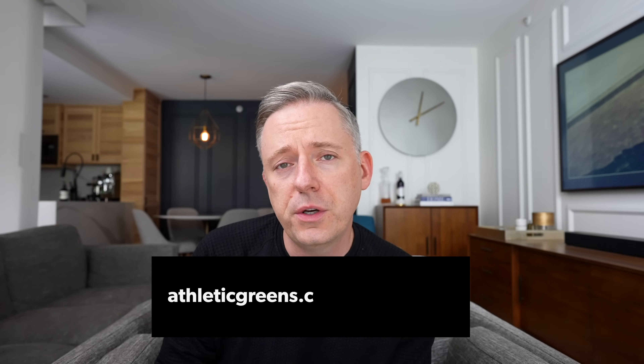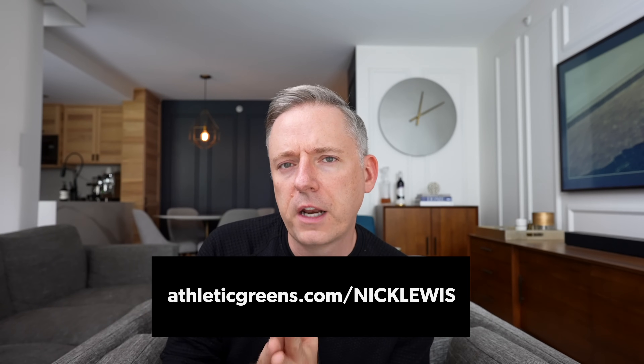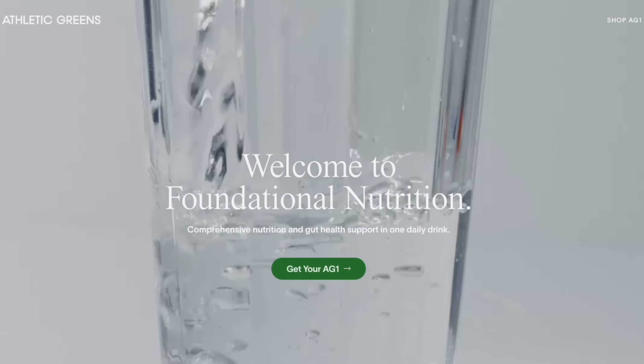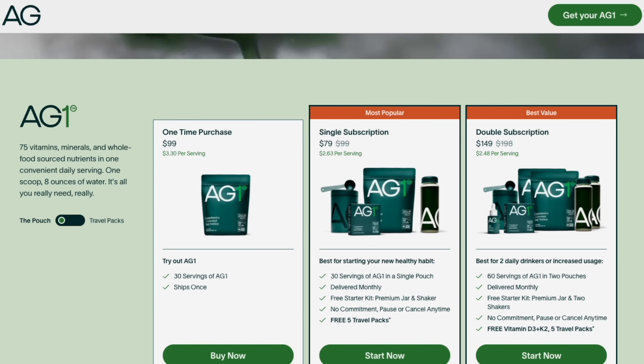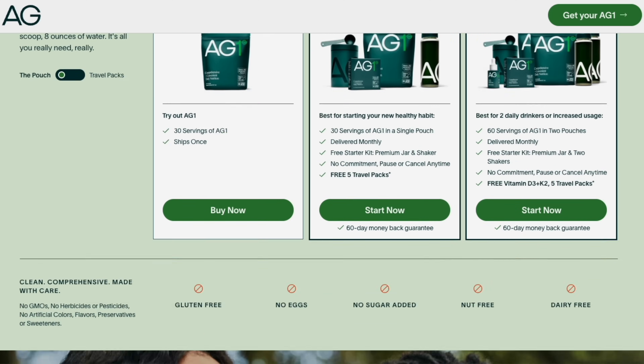If you'd like to check out Athletic Greens, go to athleticgreens.com/NickLewis and get started on your order. Athletic Greens is going to give my community a free one-year supply of immune-supporting vitamin D and five travel packs with your first purchase, which is amazing to get you started. Thank you Athletic Greens for supporting my channel. Now let's get back to those reactions.